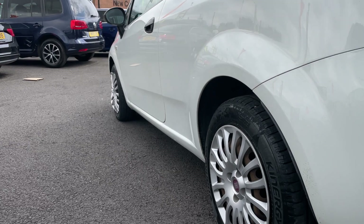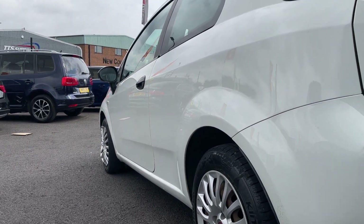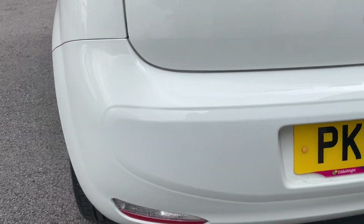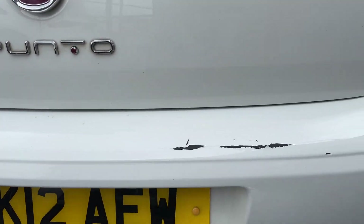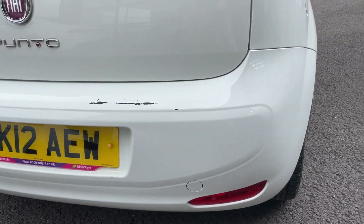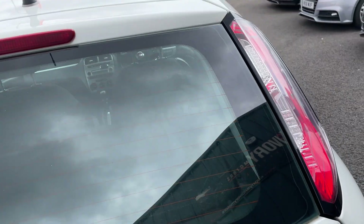There is a small dent towards the bottom where the swage line is on that door, but other than that it looks to be in really good condition. On to the rear bumper — other than a couple of small scuffs you'd expect at this age, that corner looks good. There's a little bit of surface damage there which we'll touch in for you, but the bumper is not misshapen or anything.